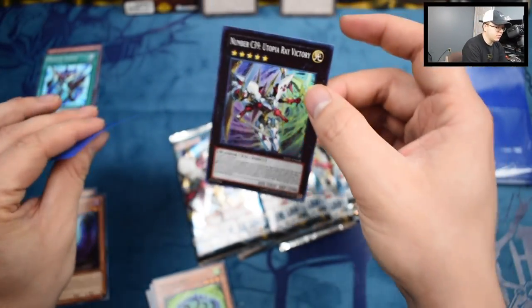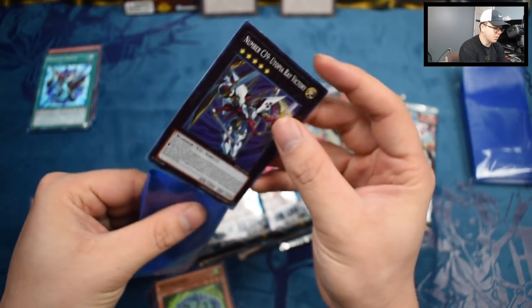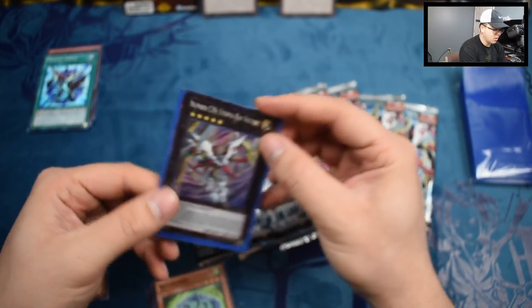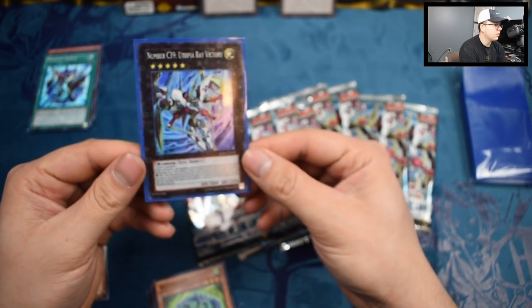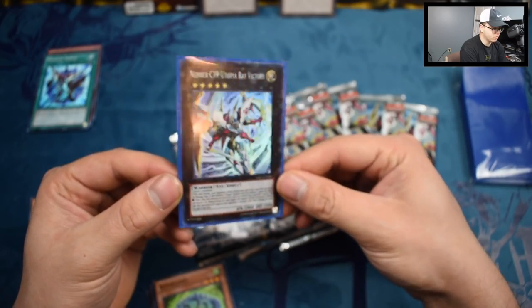Let me show you guys — in my opinion, these sleeves go best on Super Rares, it just makes them pop. Look at that — we just turned our C39 into a Star Foil Super Rare. Pretty dope.